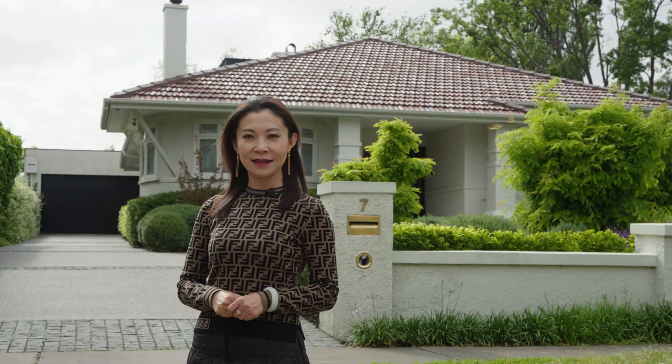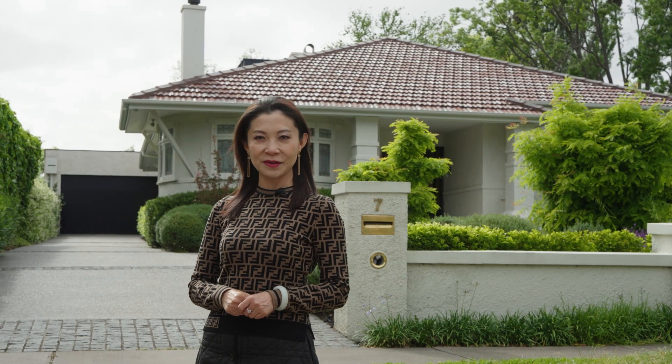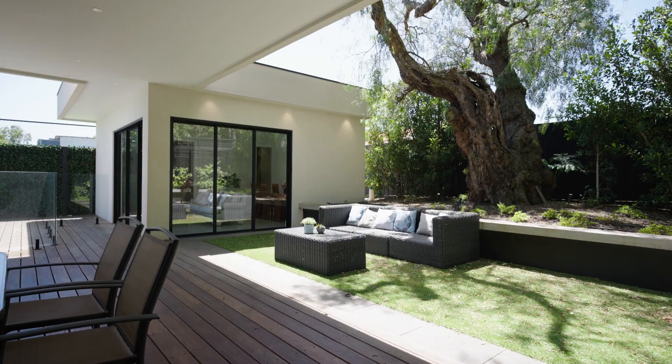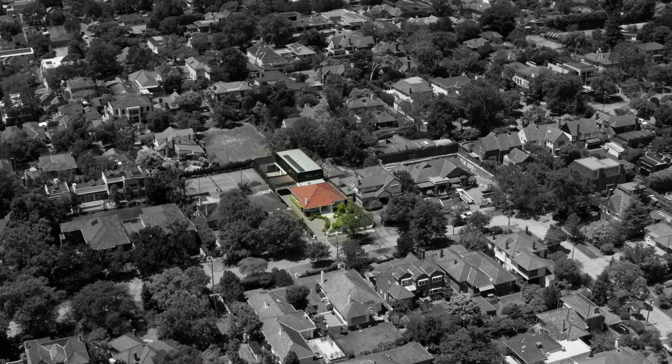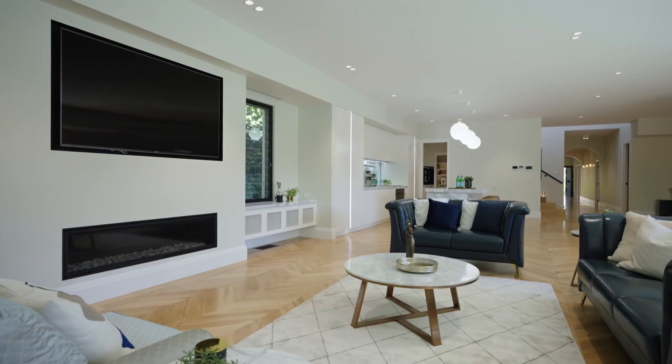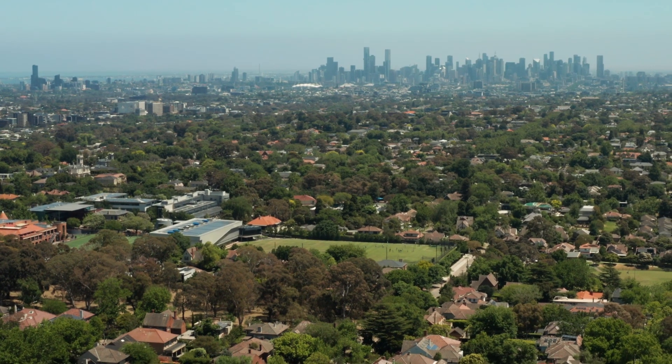Hi there, welcome everyone to 7 Melilla Avenue here in Baldwin. I'm Ken Bertrand, and today we are going to the most famous area of Baldwin. In the heart of the Reed Estate, a prized position here, a fantastic fully renovated home, just around the corner from some of the best schools in Melbourne.